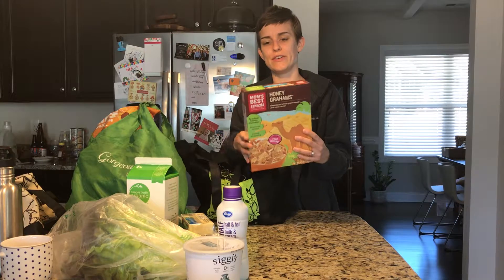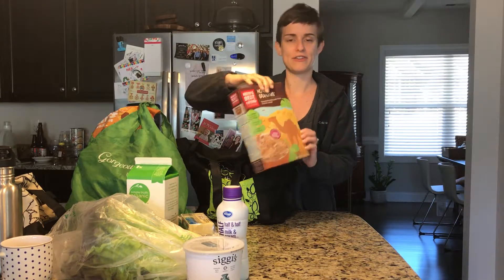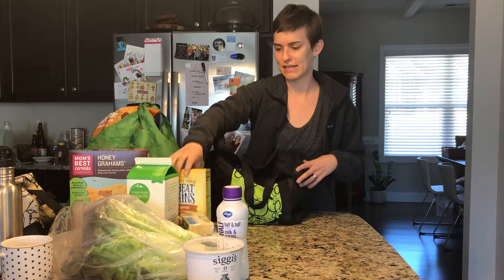I got some cereal — we really like this Mom's Best brand and the honey grahams are really good. The Wheat Thins were on sale, so it's nice to have a cracker around for snacking.